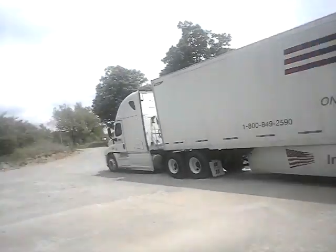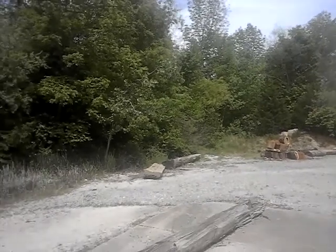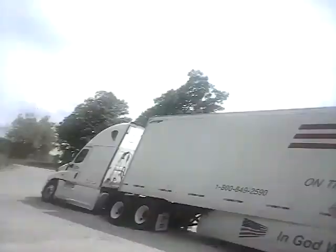But look at that old log saw over there. I believe that'll be a big old piece of oak.